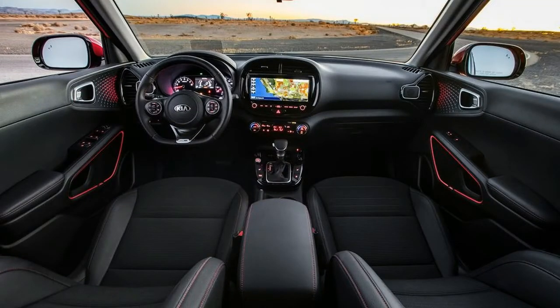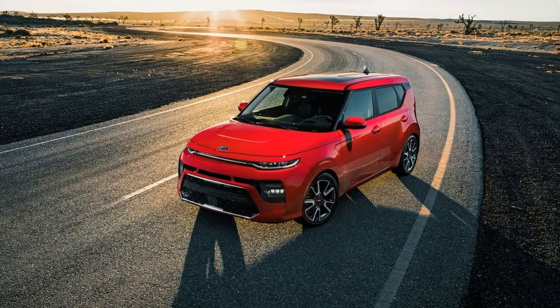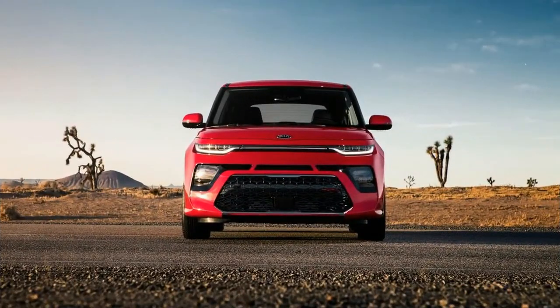The 2020 Kia Soul should begin arriving in US dealerships over the coming weeks, where it will compete nicely with the likes of the Nissan Kicks at $19,585, Toyota's CH-R at $22,090, and Honda's HR-V at $21,565.